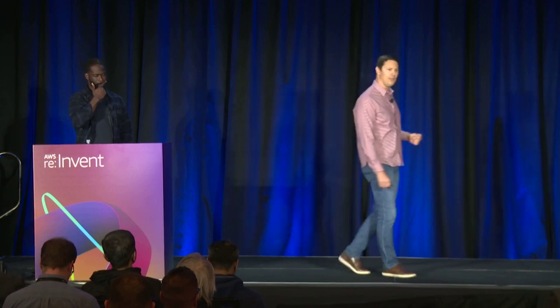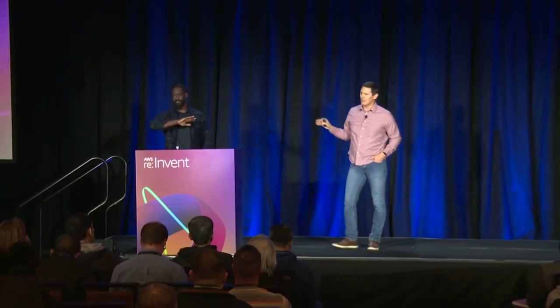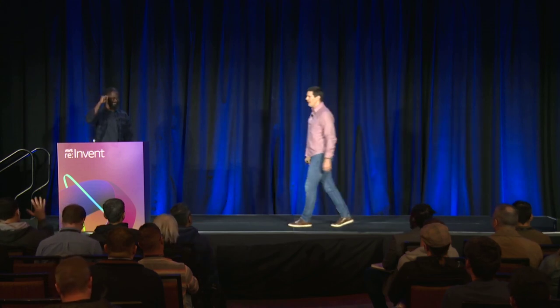My name is Steve. I'm a partner solutions architect for security at AWS, and I have the pleasure of working with our security partners and our services teams. I'm joined here by Fola. Fola is a security engineer, and he works with the anti-DDoS organization on our Shield Response Team.